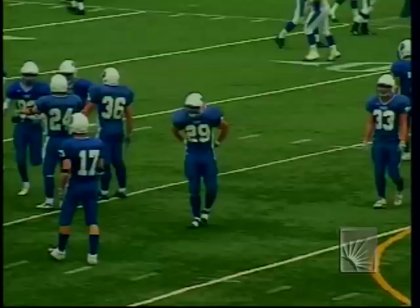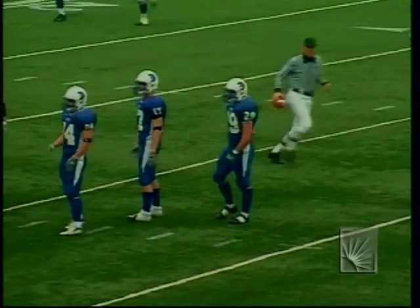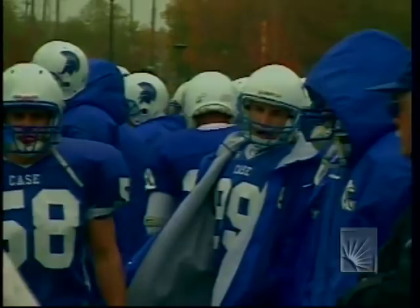The passing game on that first series for Case looked a little out of sync overall. Whalen wasn't able to find an open receiver. That defensive secondary for Widener is very quick, very fast. Dan Whalen is going to have to make some better decisions here in the second half.